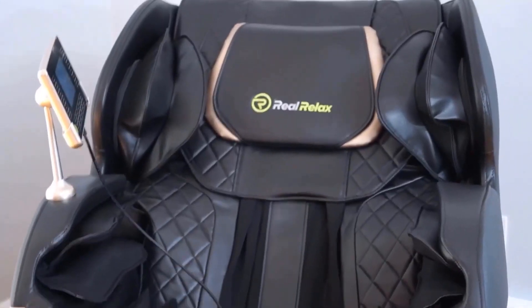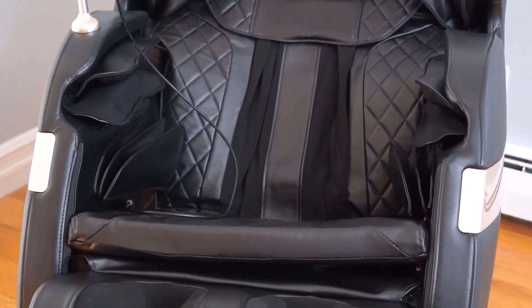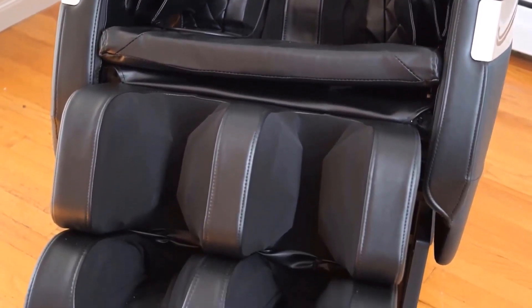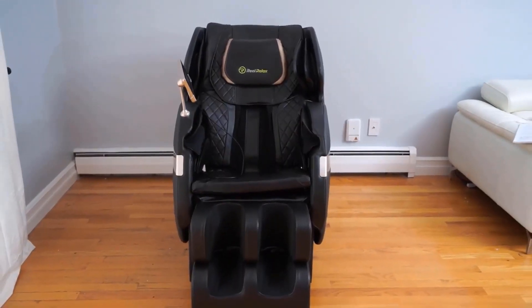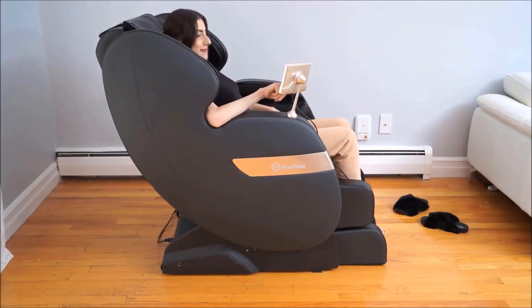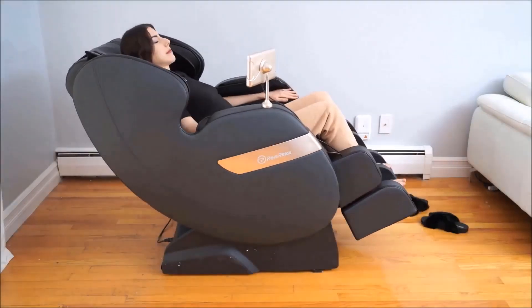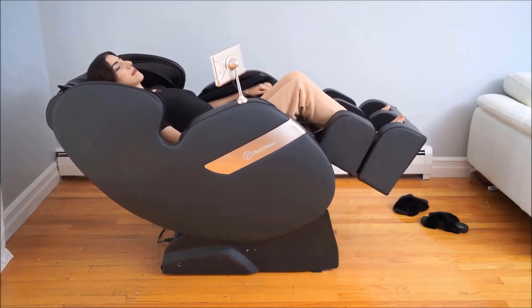It's also worth mentioning that the chair has no memory function for personalized settings and has limited heat distribution. Overall, the Real Relax 2024 massage chair is a fantastic choice for those seeking a high-quality massage experience without breaking the bank. Its extensive features and customization options make it a standout product, especially considering its price point. While it may have some limitations, the overall value and performance it offers are impressive. For discounts and updated prices, check the links in the description below.